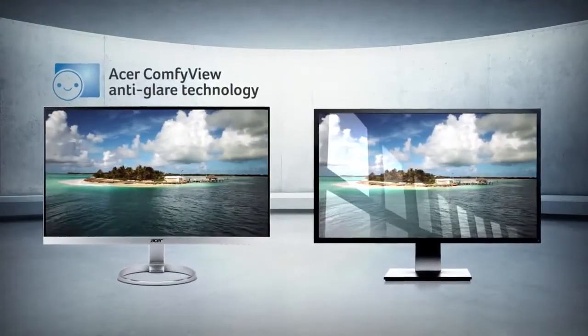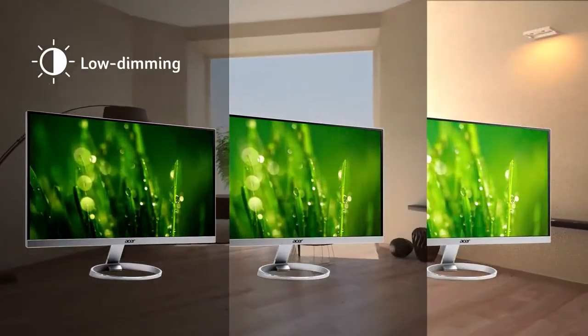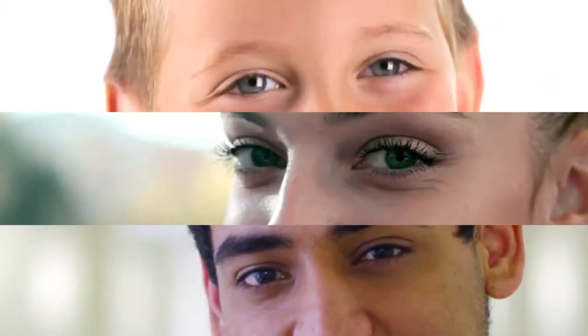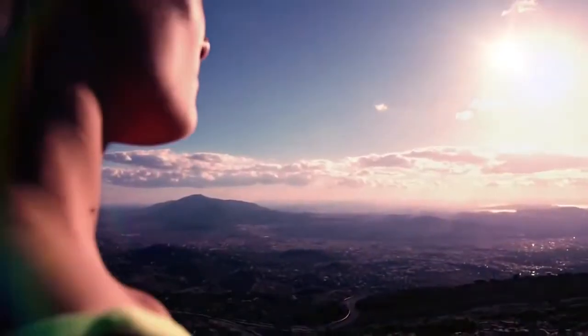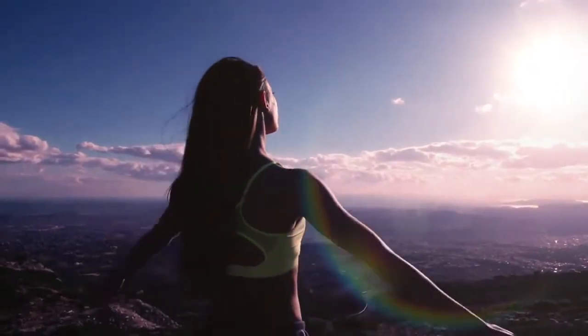It reduces annoying background reflection. It can be dimmed down to only 15% of brightness when viewing in dark environments. This all helps you to work and play longer while experiencing less eye strain, and that helps you to protect your eyes so you can see this wonderful world clearly for longer.